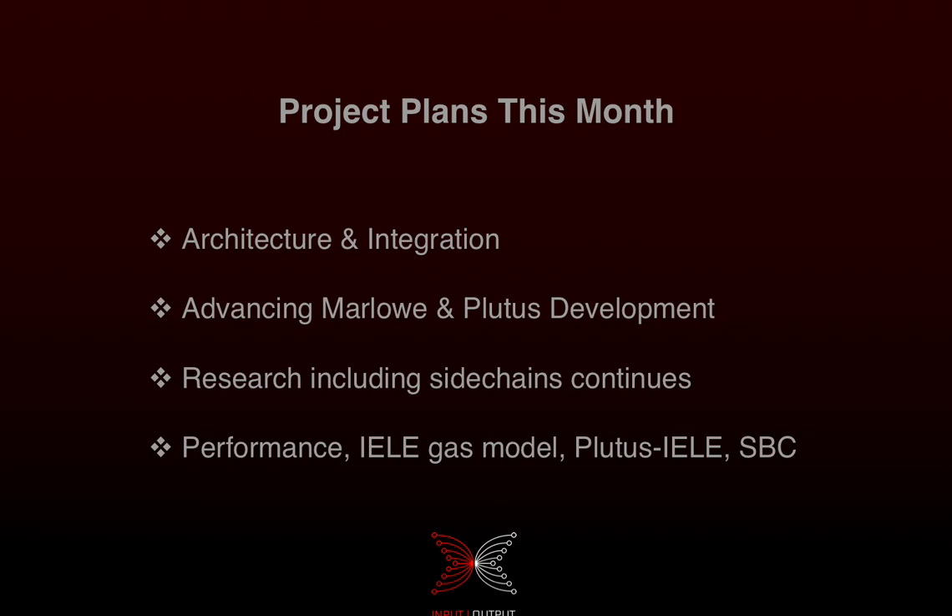For this month, architecture integration is a big focus. Out of the workshop in Edinburgh we got options for how we're going to implement smart contracts in Goguen, and that's going to be discussed and the most appropriate option picked. It doesn't really change our plans, it just moderates the approach slightly, and I'll be able to tell you more about that in the next update at the beginning of October.